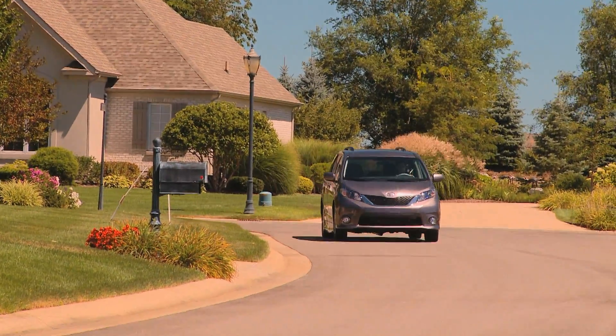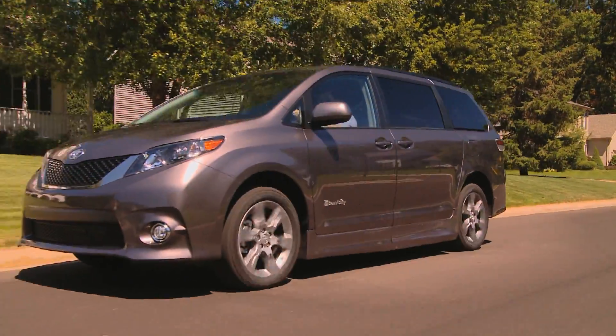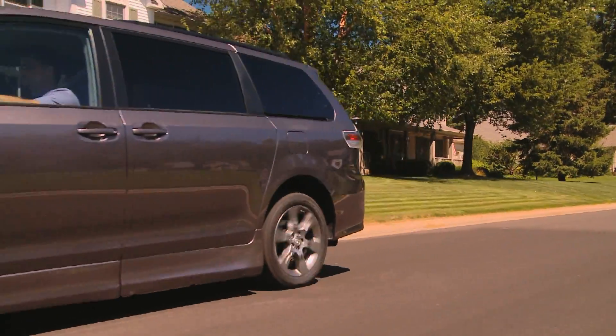Braun Ability is the exclusive partner with Toyota, and we're proud to offer a conversion that is more tightly integrated than ever before.